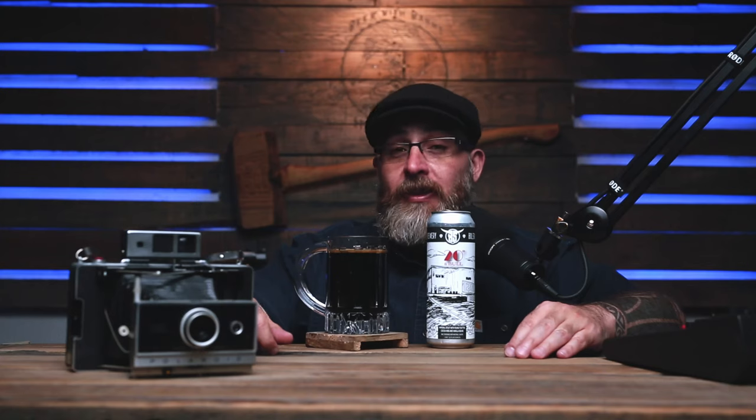All right, cheers you silly bastards. It smells real good. Smells like peanut butter cookies and kind of tastes like peanut butter cookies too — peanut butter cookies with a little hint of chocolate. I like it.